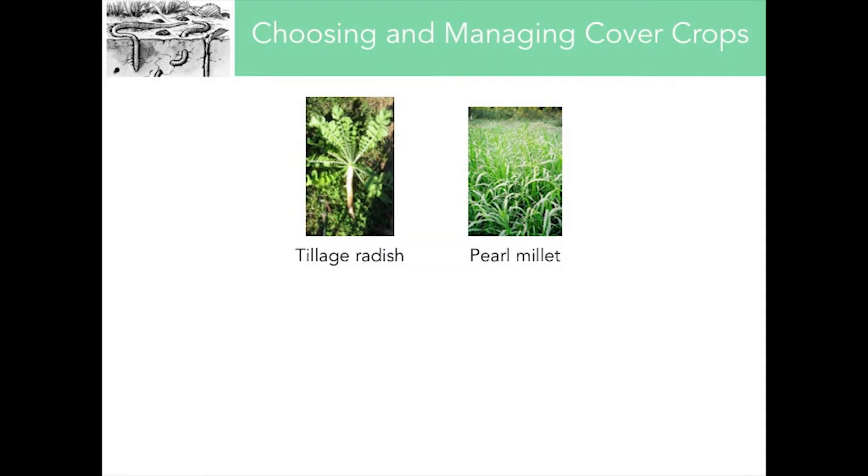The guidebook goes through both the pros and cons of different practices and helps farmers weigh whether a practice is right for them. One example is choosing and managing cover crops. Tillage radish has a deep rooting system that helps break up and aerate the soil, but that deep rooting system also makes it a heavy consumer of soil moisture — so if you're in an arid region, this might not be the best species to implement. On the other hand, pearl millet is a relatively drought-tolerant cover crop and a lighter user of soil moisture, making it a better choice for arid regions.